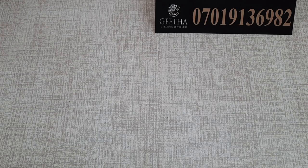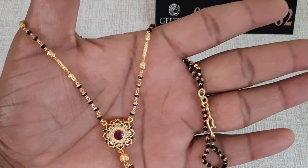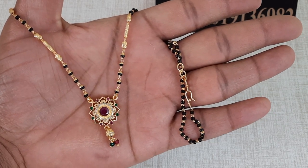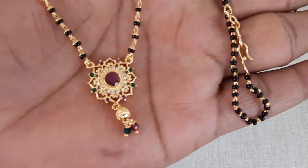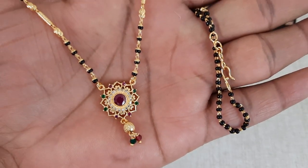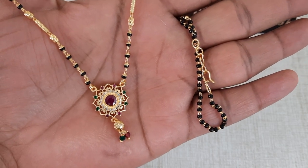Next, we will make a small design. It has rubies in the middle, a small hanging, a gold ball, a single layer in black color, and a design in the cylinder type.